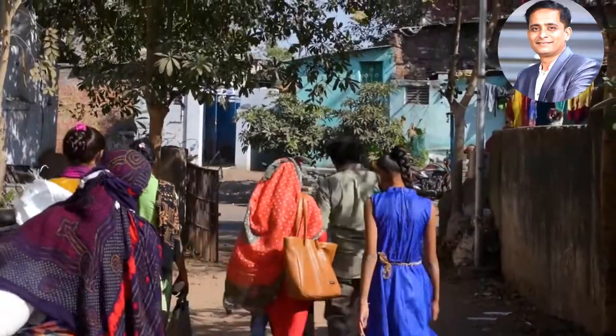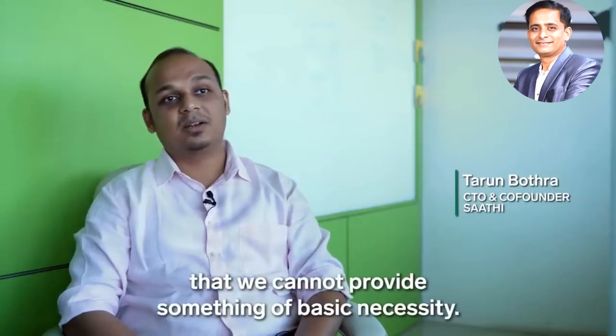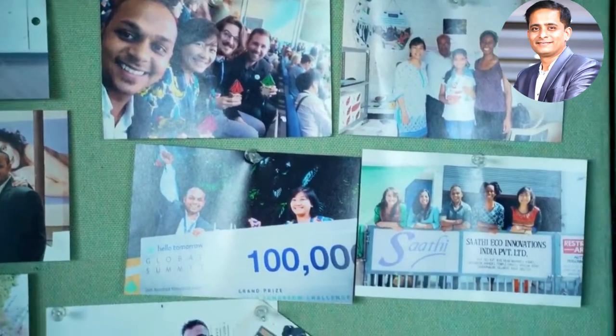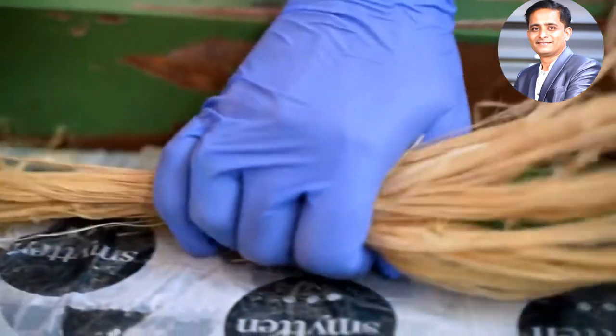That can mean more than just discomfort. Being unable to work for those five days every month sets you back. One founder said: 'I was proud to be an Indian, but I was also ashamed that we cannot provide something of basic necessity.' Tarun Botra and Kristin Kageshtu set out to help without creating more plastic trash.